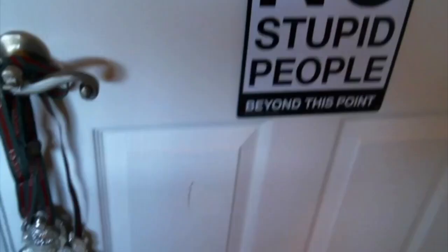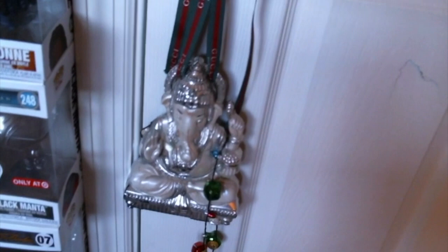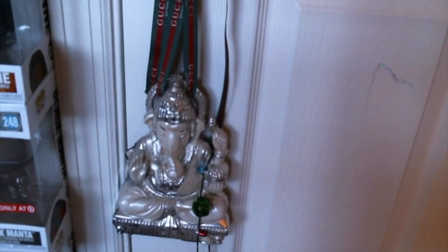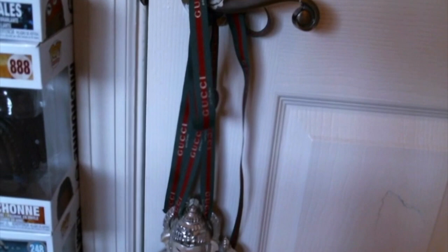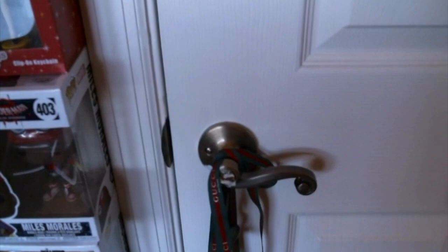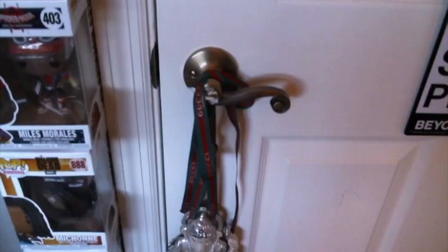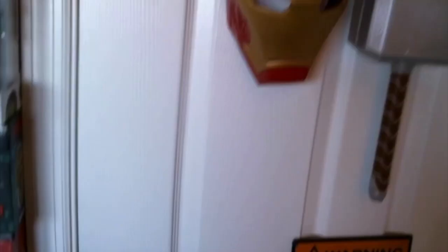Over here there's a Hindu god statue — I don't know his name, but it was given to me by my buddy Diego, a big comic book fan and collector of nice statues. He gave me a statue once that I could never find. There's also a Gucci ribbon I saved from a gift — someone said 'why are you throwing that out?' so I kept it. It hangs the statue perfectly and gives it style. He brings luck and love to the atmosphere, and I like that.